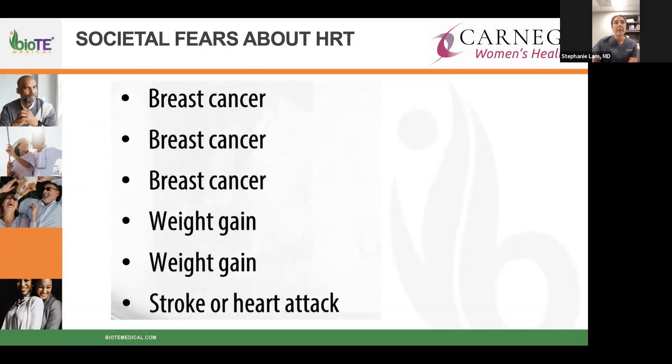Hormone replacement therapy had gotten bad press. The number one reason patients are hesitant is breast cancer — breast cancer — breast cancer. Women are nervous there's an association between adding back estrogen, progesterone, or testosterone and increased breast cancer risk. Right after that concern is weight gain, and then cardiovascular risk — will testosterone increase risk of stroke or heart attack? Everything we do is a thoughtful, individualized approach.